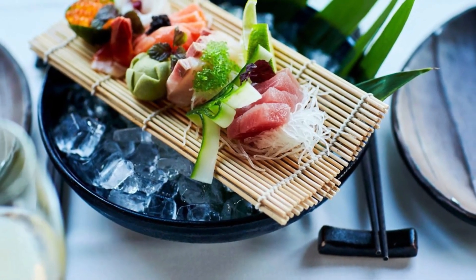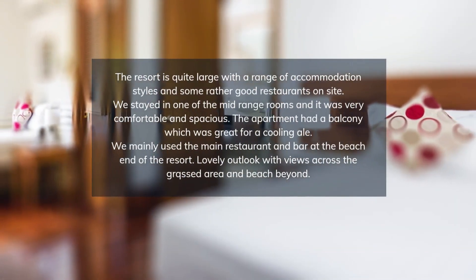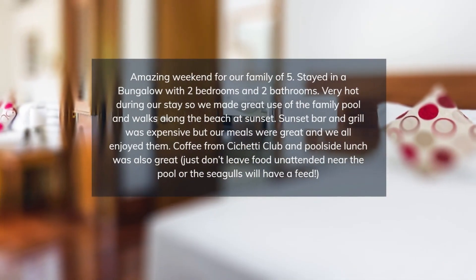Couples will enjoy the adults-only ocean pool, Chahoya Spa by L'Occitane, poolside bar, or the culinary excellence of four restaurants. While families will have hours of fun at the family pool, water playground, mini golf, and tennis courts.